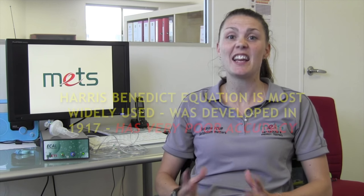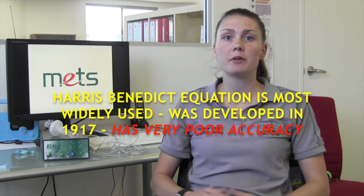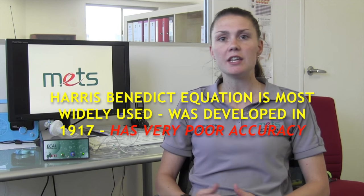Before eCal, health practitioners and trainers such as myself used to rely on equations that estimated energy needs. The issue with these is they were highly inaccurate because they didn't account for the client's individual genetics, muscle mass, and hormonal function. There was also no measure of fat burning. Now, after testing over 600 clients, I can confidently say that eCal really allows me to educate and motivate my clients to get the best results possible.